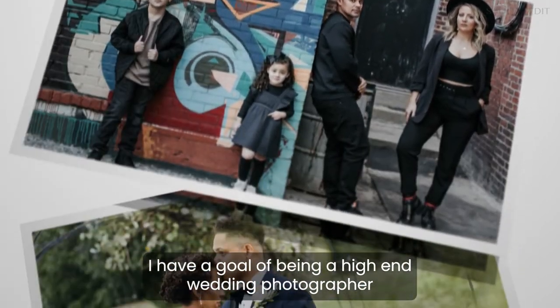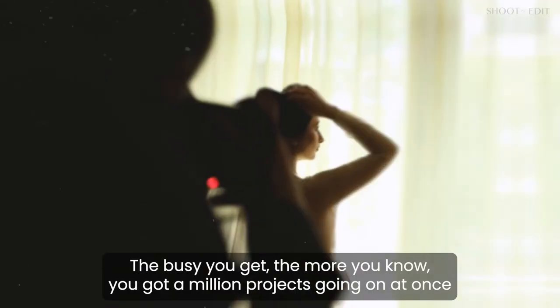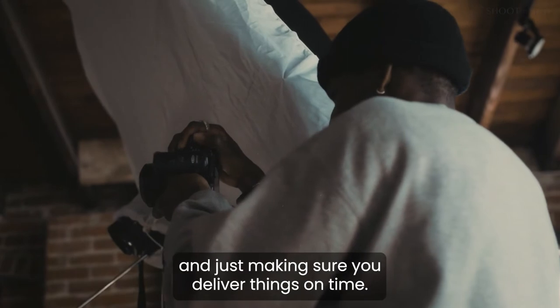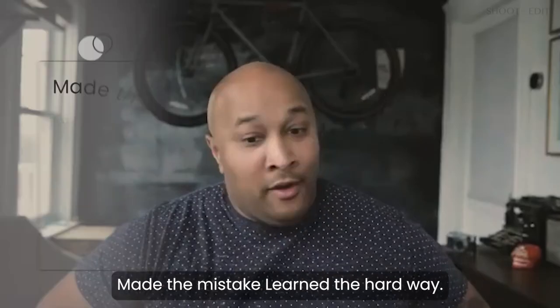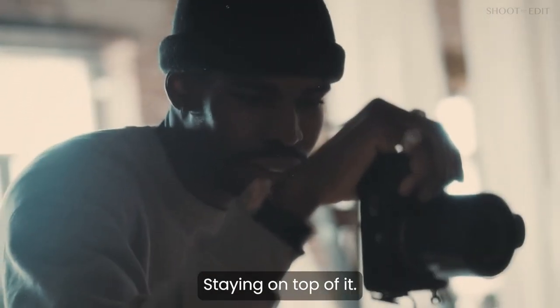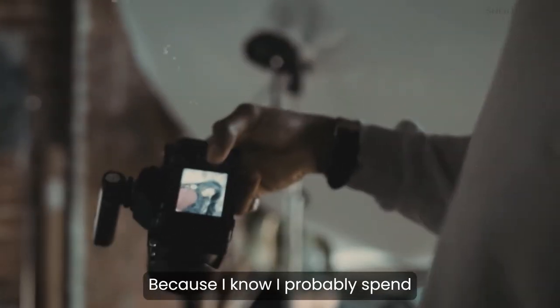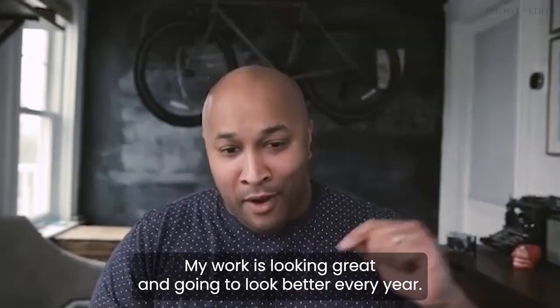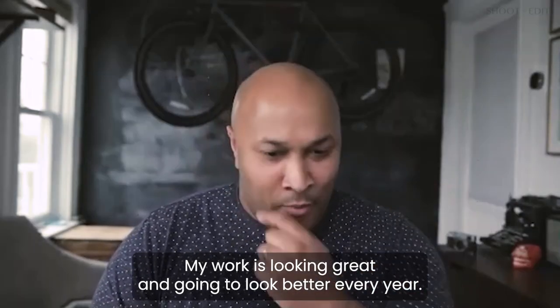I have a goal of being a high-end wedding photographer — all I show is high-end wedding images. The busier you get, you've got a million projects going on at once and you have to make sure you're delivering things on time. I made the mistake, learned the hard way, of not keeping track of when you shot something or when it needs to be delivered. I probably spend way too much time on some things, but definitely correcting it. Our work's looking great and it's going to look better every year.